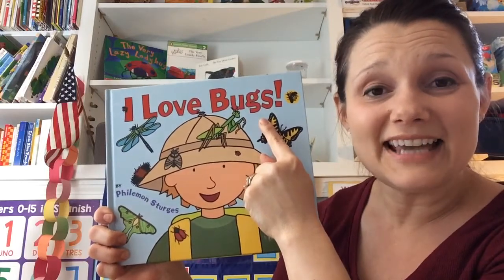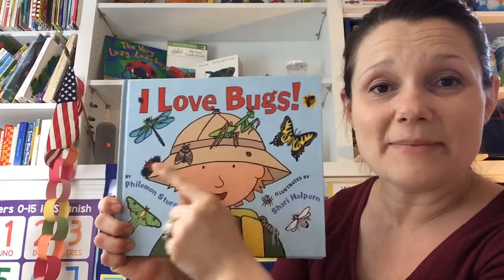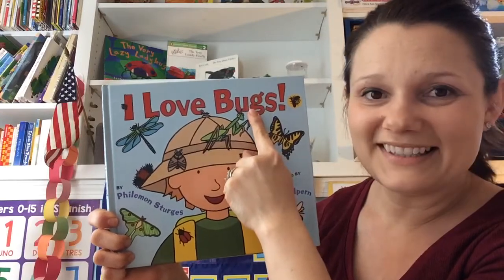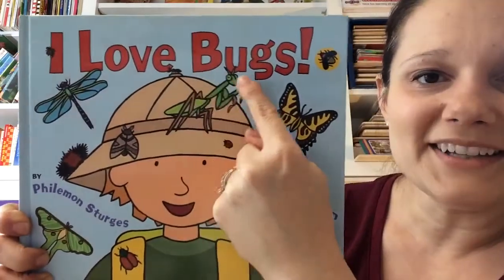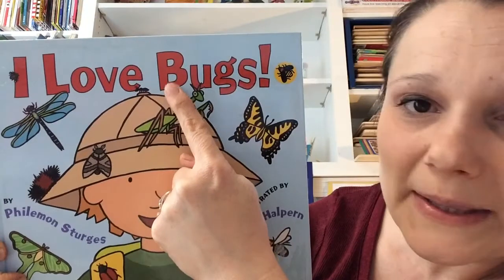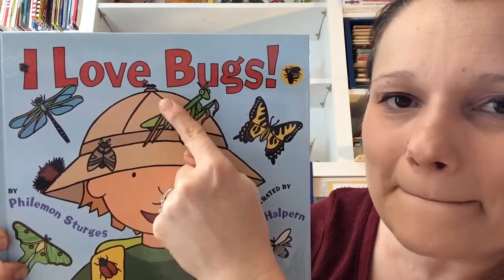There are three words in the title or the name of this story. I'm going to put my finger under them as I read them. Ready? I love bugs. Good job. Let's look at the word bugs — what letter does this word start with? It starts with B. B for bugs.